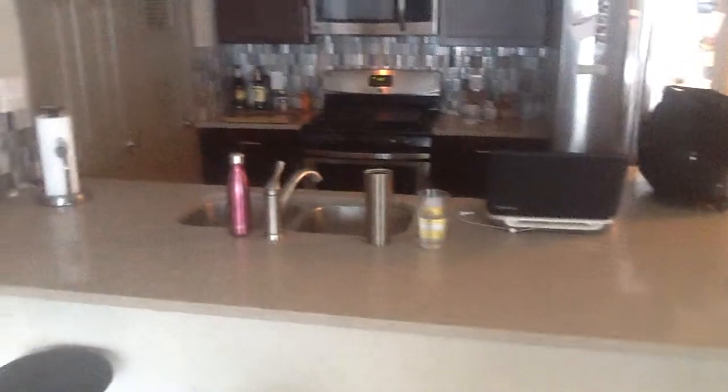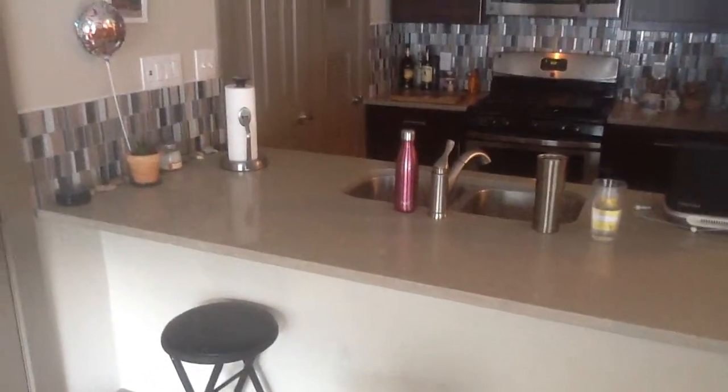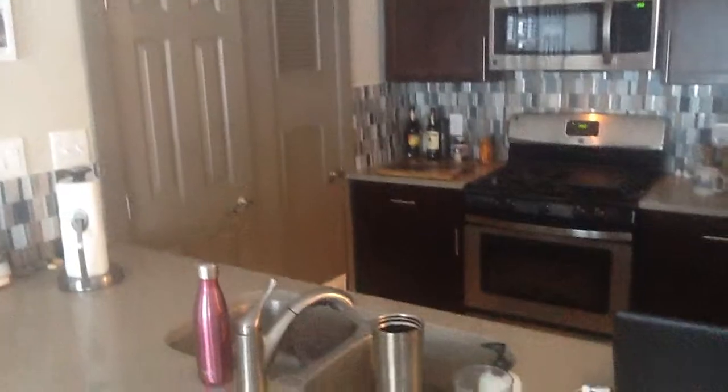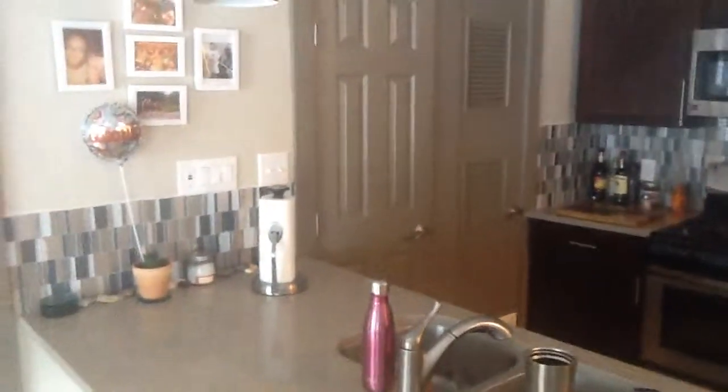And then as we come around here, you can see the nice countertops here. Got a sink area, cooktop. It looks like you've got a coat closet here, as well as — I think that's probably the HVAC unit over there next to the drawer. And then you probably have a little bit of pantry space here.